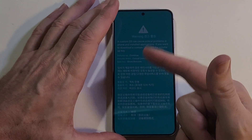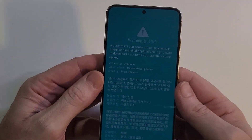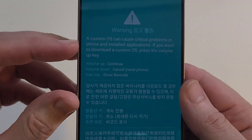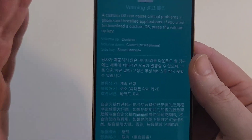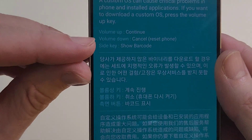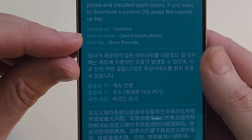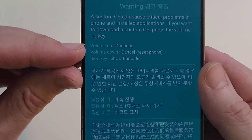What in the world has happened to your phone? You took your phone out of your pocket or your bag, or you woke up in the morning and it has this warning: 'Custom OS can cause critical problems.' You don't know what to do because volume up says 'continue,' volume down says 'cancel but reset the phone,' and then the side key just shows the barcode, and you are nervous to do anything.